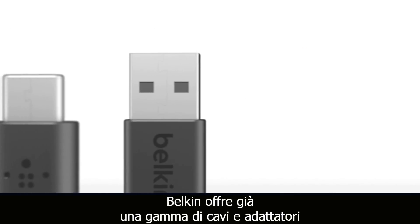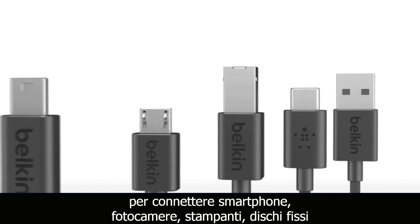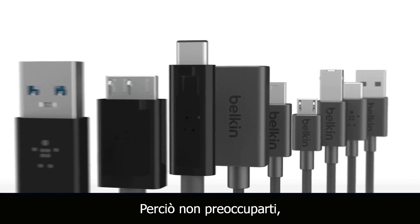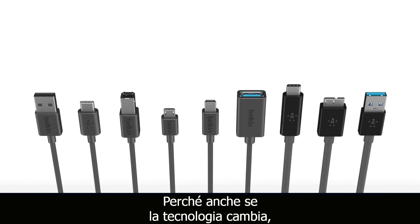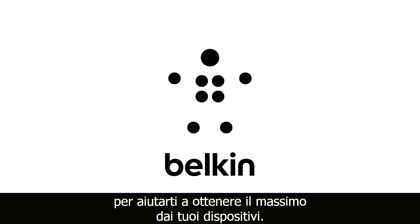Belkin already offers a suite of cables and adapters for connecting smartphones, cameras, printers, hard drives and other legacy peripherals. So don't worry — you can trust us to assist you with all your USB-C needs. Because even though technology changes, Belkin will always be there to help you get the most out of all your devices.